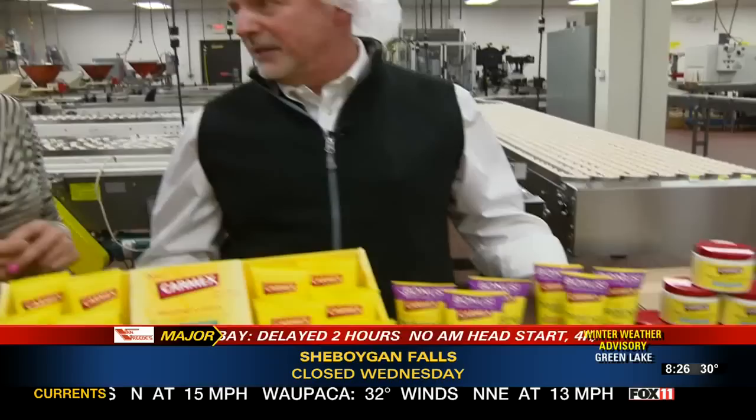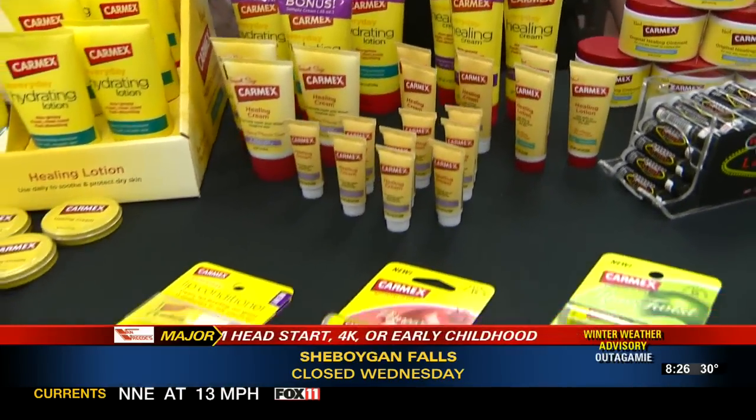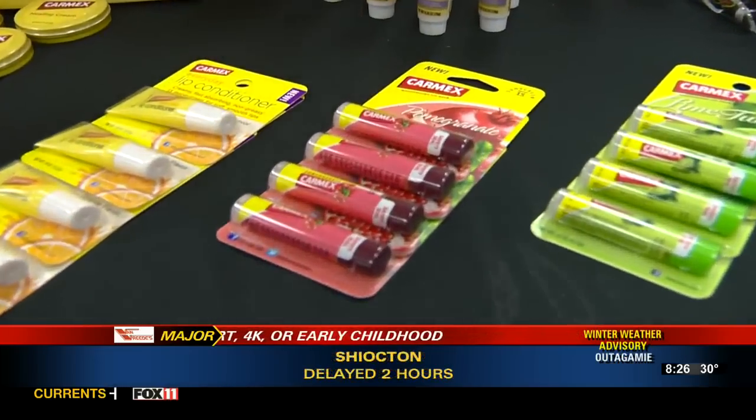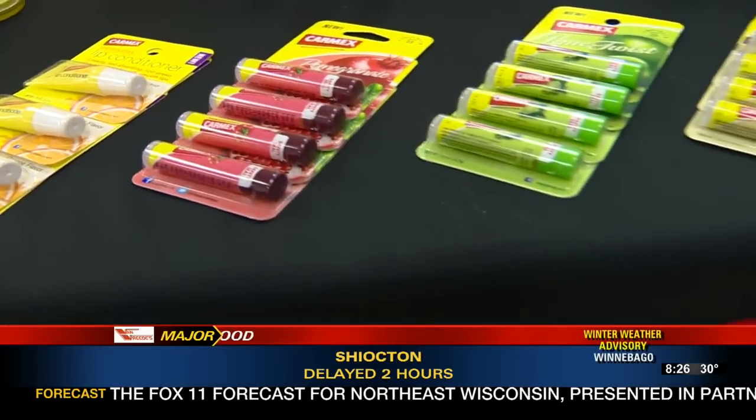From the cream, we went to lotion, which has Vitamin E and aloe vera — a little something for all over. Two flavors: pomegranate is our newest flavor and it's the one I carry in my pocket now. We also do a lime and a mint.